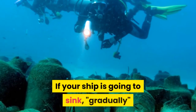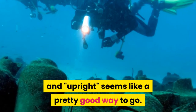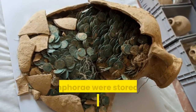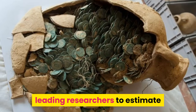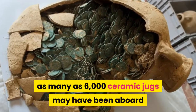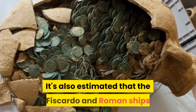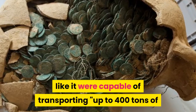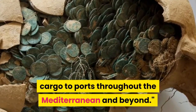If your ship is going to sink, gradually and upright seems like a pretty good way to go. But there's more. The amphorae were stored in five layers within the ship's hull, leading researchers to estimate as many as 6,000 ceramic jugs may have been aboard when the ship succumbed to the depths. It's also estimated that the Fiscardo and Roman ships like it were capable of transporting up to 400 tons of cargo to ports throughout the Mediterranean and beyond.